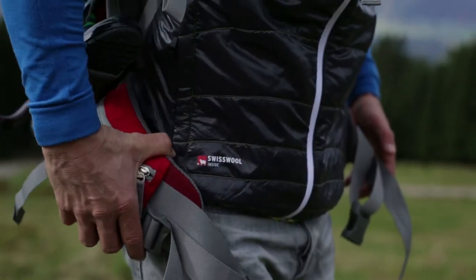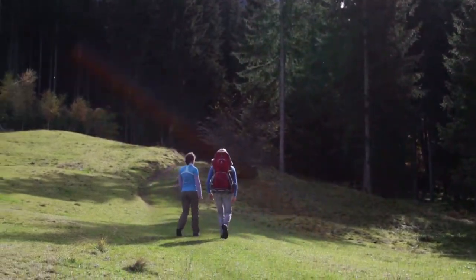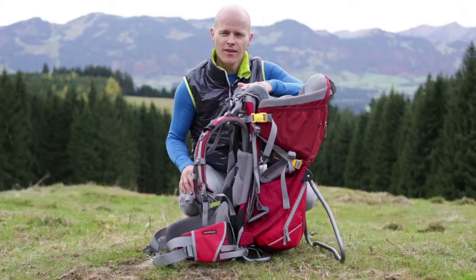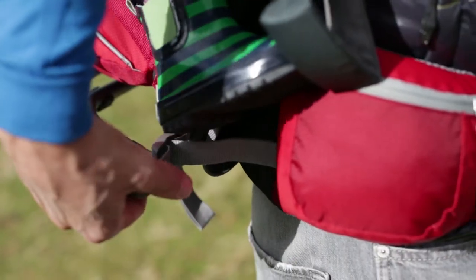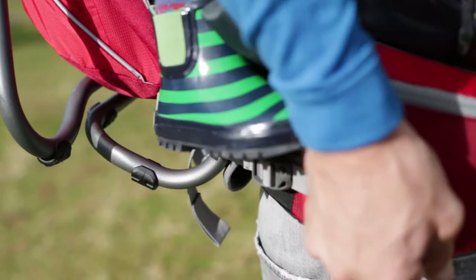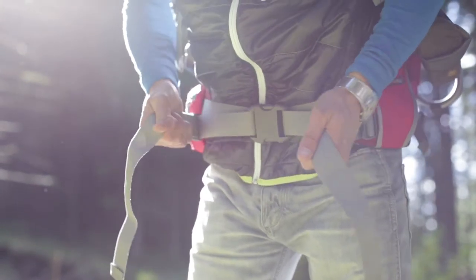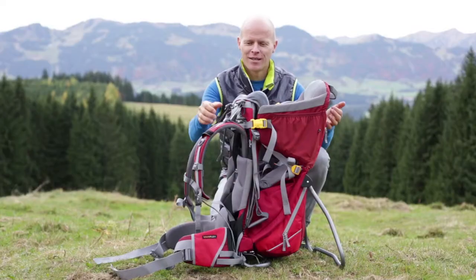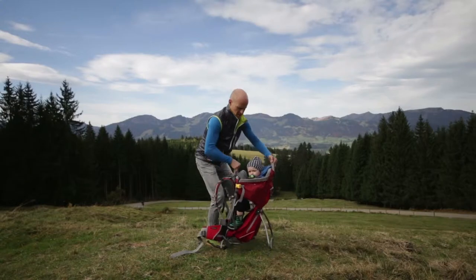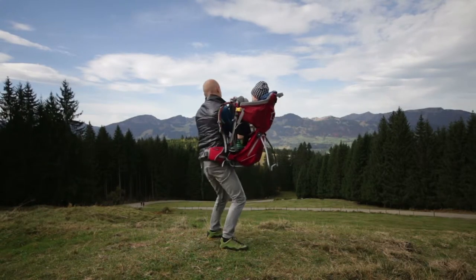The mobile Variflex hip fins follow your natural biomechanical movements during the carry, thereby saving energy. The side compression straps on the hip fins can also be used to stabilize the carrier if necessary. The pull forward function on the hip fins is also very useful — this allows the hip fins to be positioned correctly even with a full load. Two grab handles on the top of the frame make it easier to put the carrier on or take it off with the little passenger seated inside.